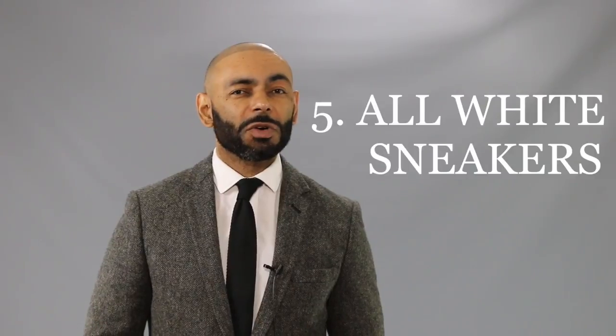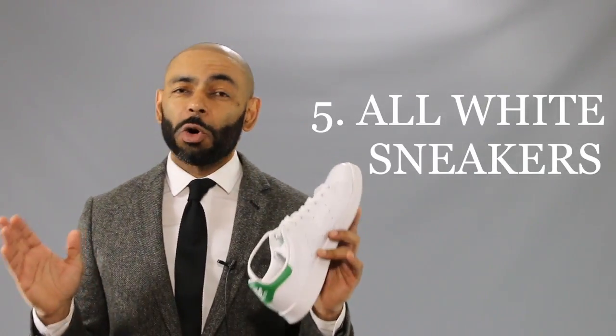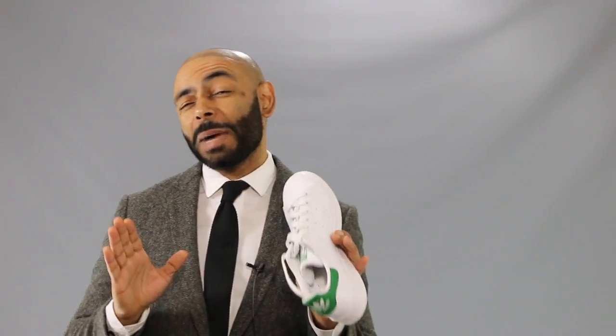Last but not least on our list: the all white sneaker. I know you didn't think I would go the whole video without mentioning sneakers — and if you're only going to have one pair of sneakers, get yourself a pair of all white sneakers. It's the one you can wear in most situations. In fact, I stand by the white sneakers so much I made a whole video about it.